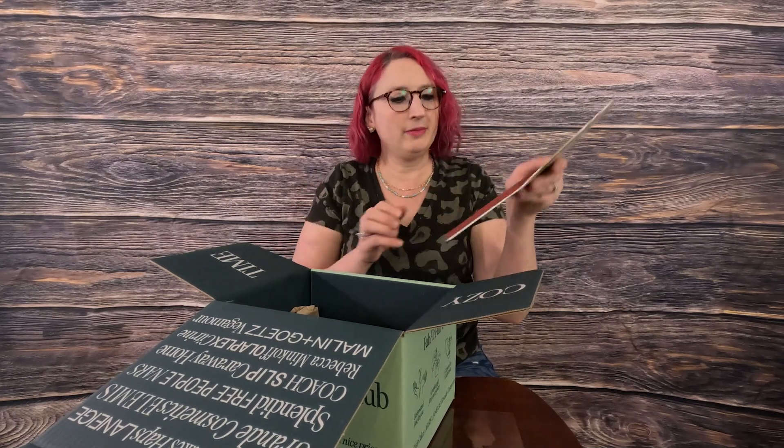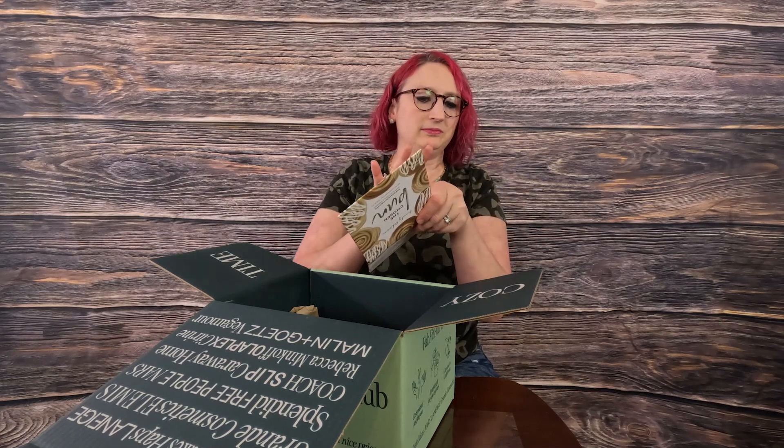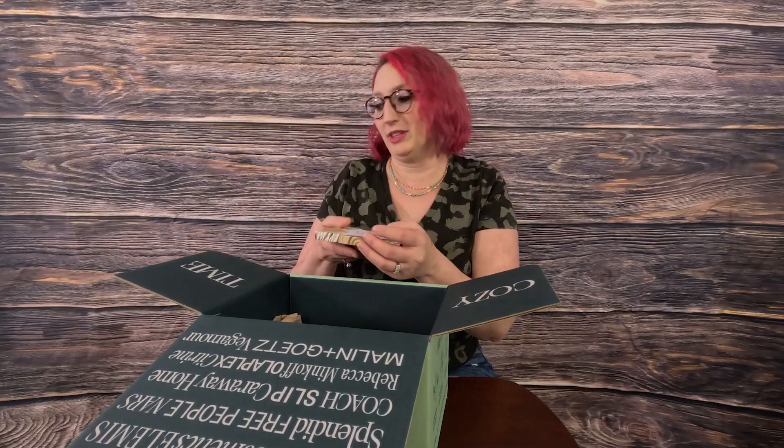I cannot wait to try this. You know what? I think we need to swatch it — let's do at least one. We're going to do this shade right here. Can you see how sparkly it is? I don't even know if that's showing up or if I'm even doing it right, because I never do makeup tutorials, but it is super sparkly and super pretty. That is really cute.